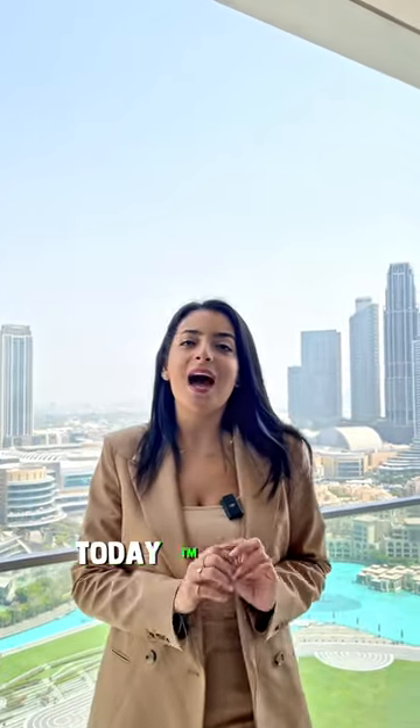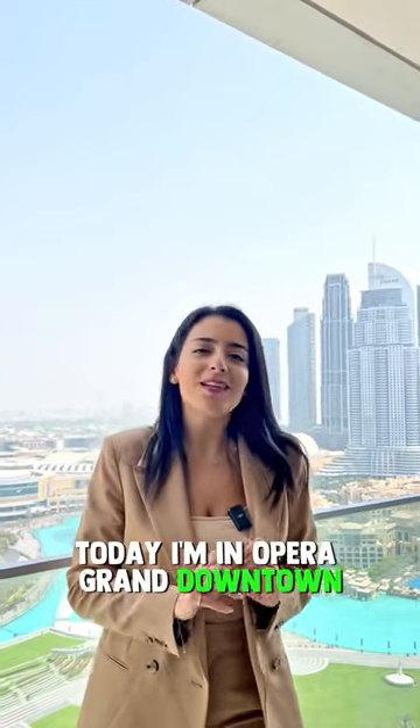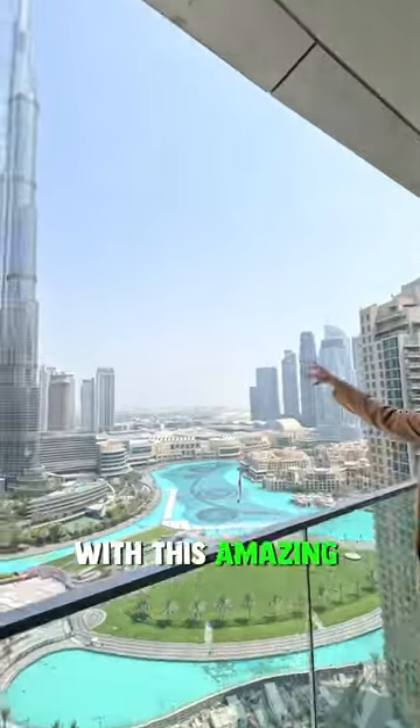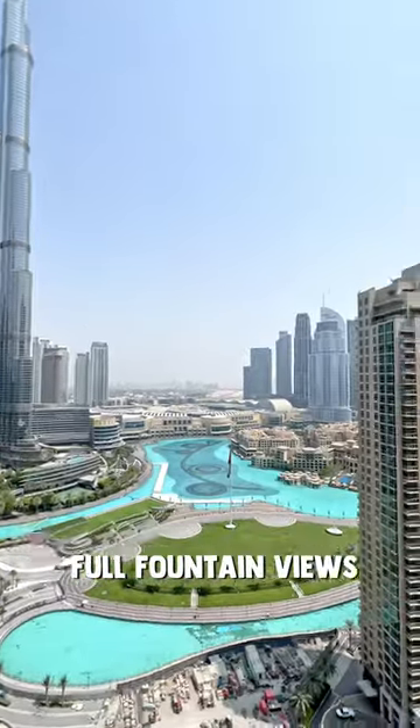Bonjour guys, today I'm in Opera Grand downtown. I'm going to show you a three-bedroom apartment for only 8.2 million. Look at that amazing view — full Burj Khalifa view, full fountain views. Let me give you a quick tour inside.